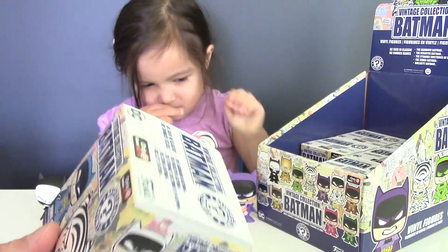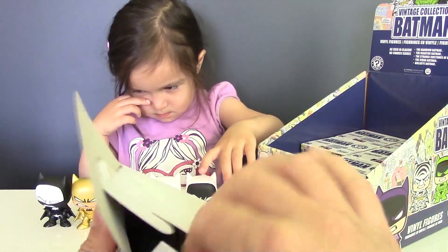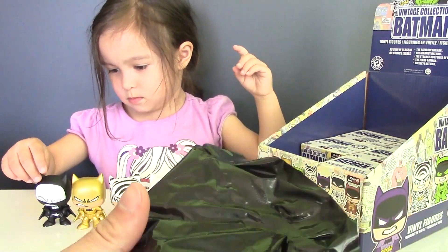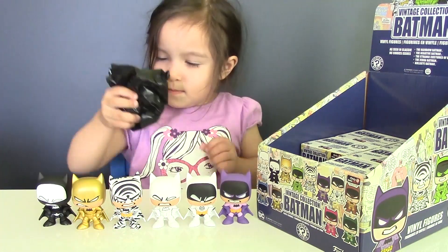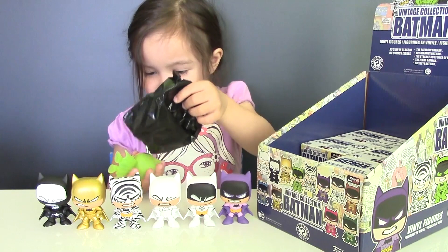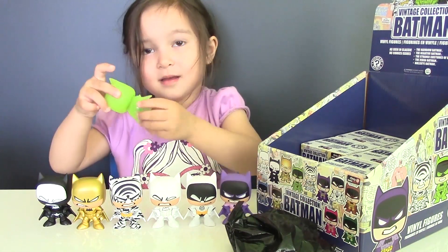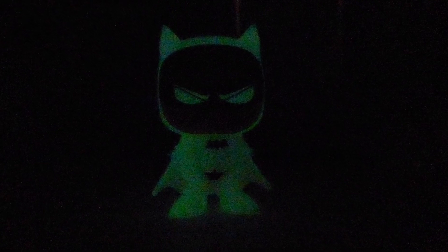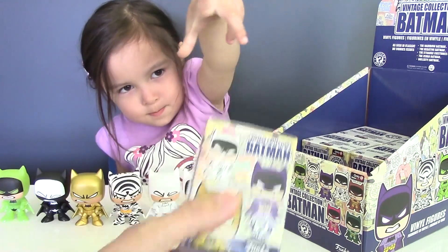Let's open another blind box and we are very curious what color of Batsuit Batman is wearing this time. This one is actually a glow-in-the-dark Batman. And here comes blind box number 8.